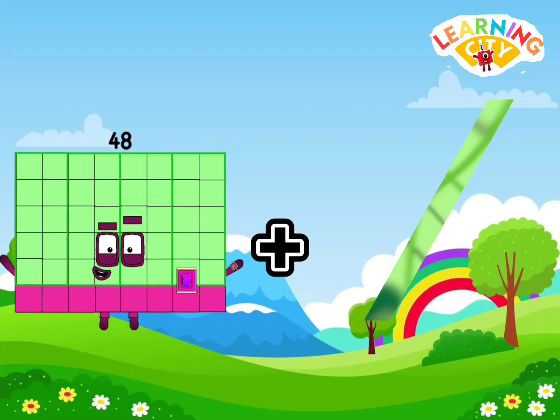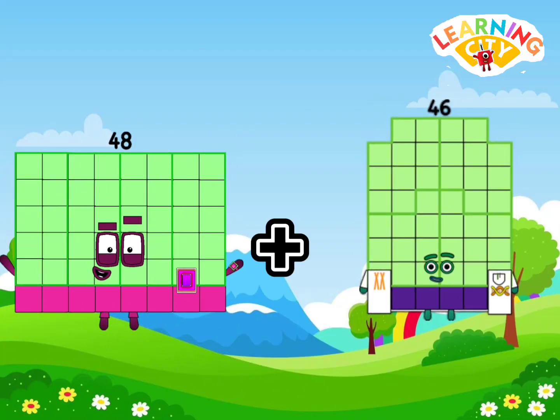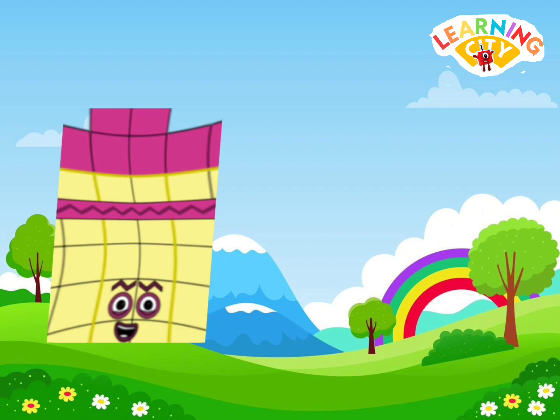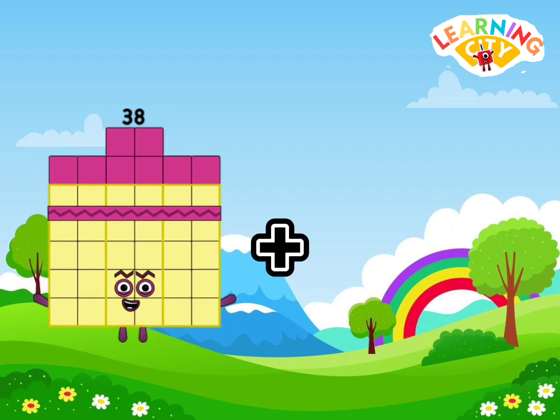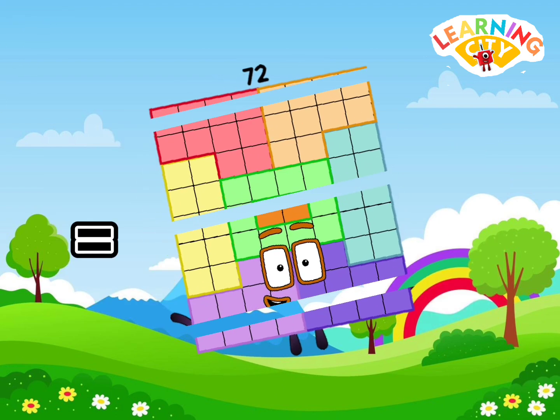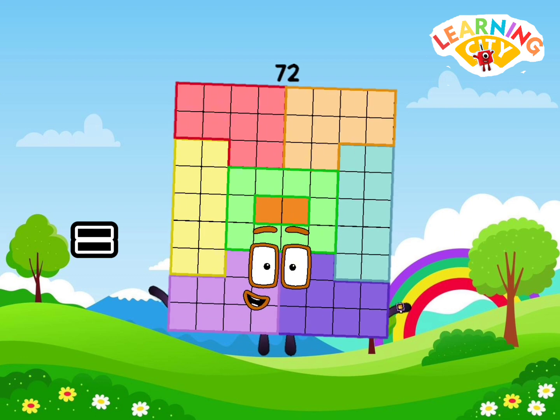48 plus 46 equals 94. 38 plus 34 equals 72.